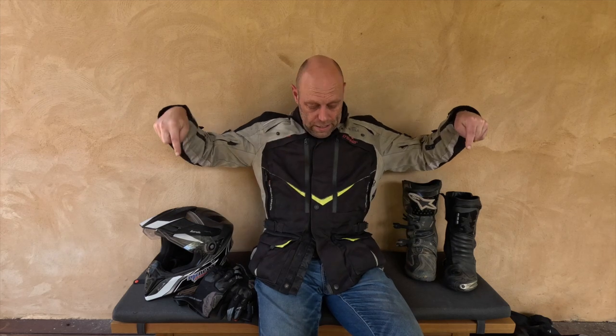G'day folks, my name's Wayne. Welcome back to MT News. Today we're going to be talking about gear. I get a lot of questions in terms of what sort of stuff do I wear, what sort of stuff do I recommend. So we're going to have a look through some stuff today from helmets, gloves, jackets, pants and boots. We'll go through them one by one and tell you what I'm wearing and what I like about them.